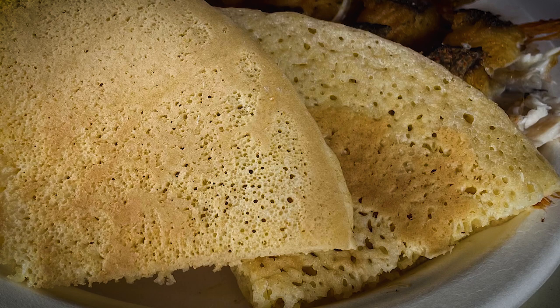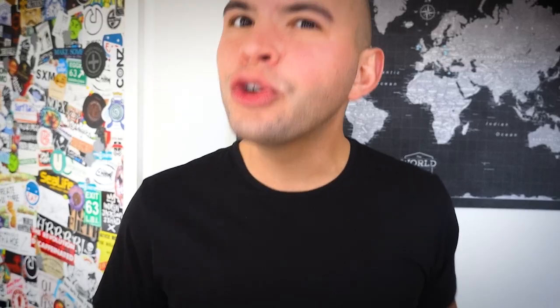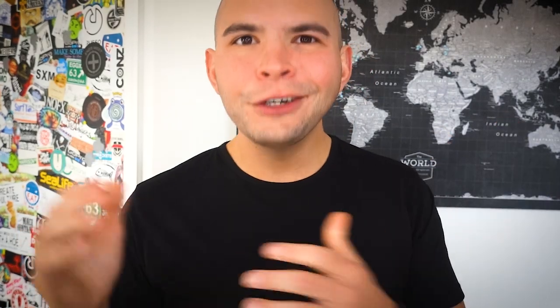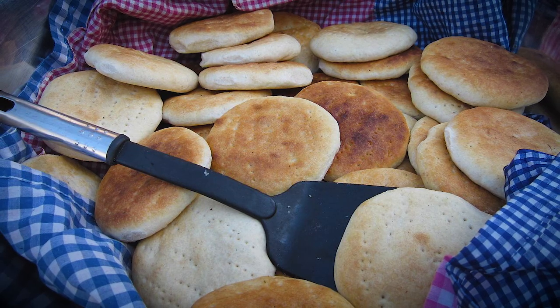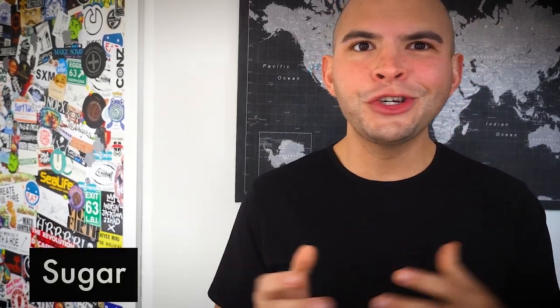The number nine spot goes to Pan Bati. This flat pancake-like bread is native to Aruba and translates to smashed bread. They're generally made with a combination of flour and cornmeal, so I'd imagine they would be similar to a combination of a flapjack and a johnny cake because of that presence of cornmeal. Visually, they're going to resemble a thicker pancake that can be eaten in both sweet or savory settings — served with breakfast or dessert with sugars, syrups, or fruit preserves, or eaten with fish, stews, or any accompaniment to lunch or dinner.